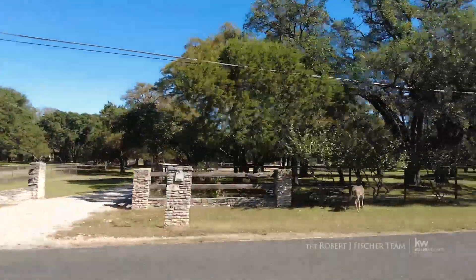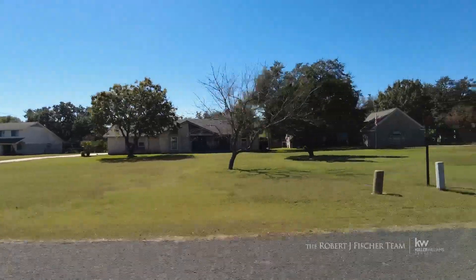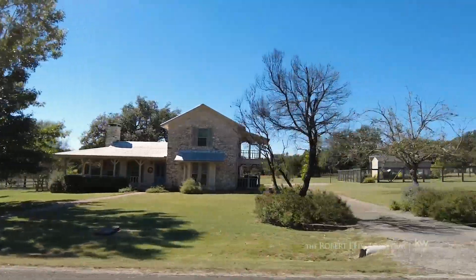Construction on the Great Oaks neighborhood began in the late 70s. The average footprint of a Great Oaks home is 2,200 square feet with four bedrooms and three bathrooms.